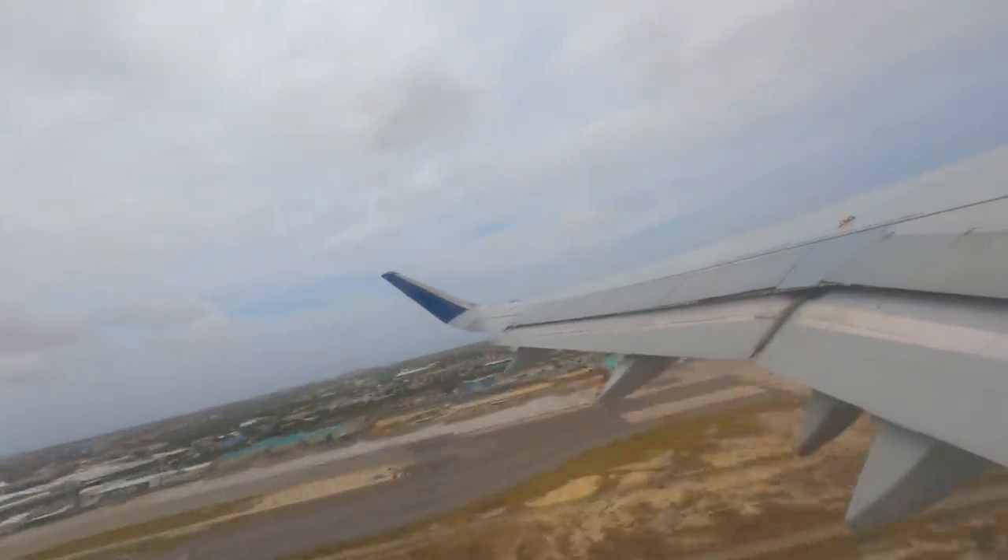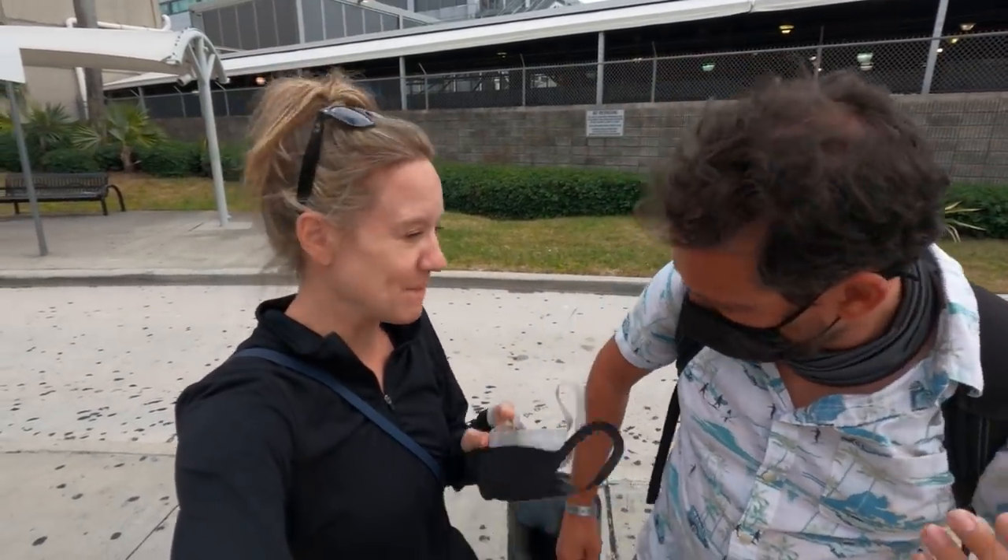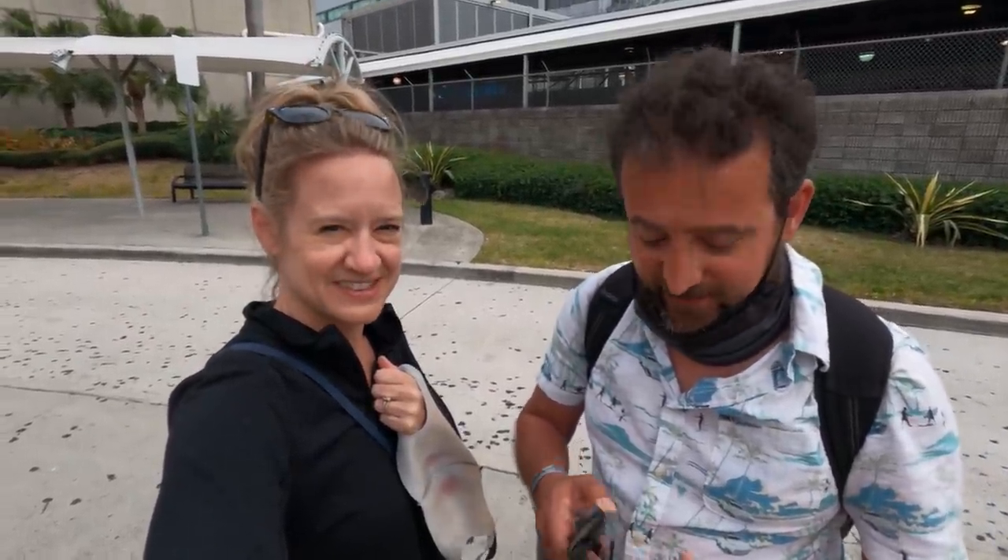We made it back to Fort Lauderdale. If you do not have global entry, you need to be there every bit of three hours before your flight — it was packed. It was about a five-step process: COVID test, then check-in, then bag drop, passport control, then retrieving your bags, going through customs and immigration for the United States, re-drop your bags, then go through US security, and then you can go to your gate.